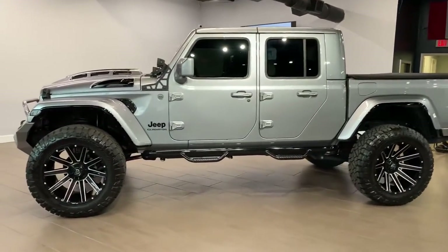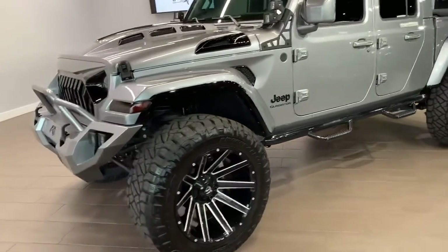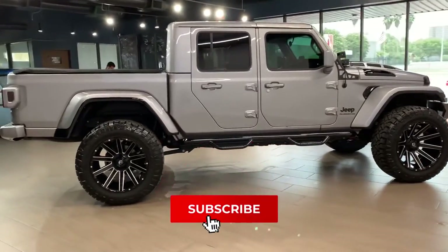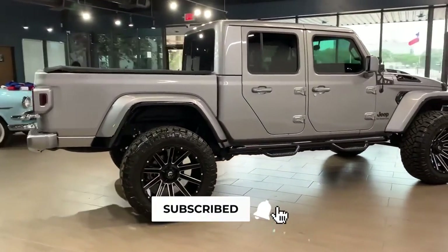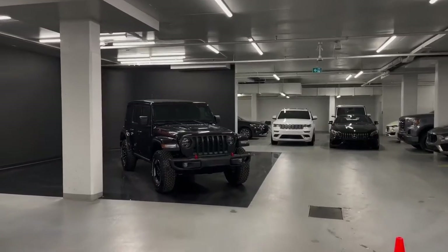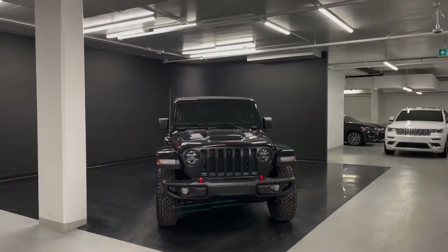Welcome back to Rolling on Wheels. In every video we always bring something more enjoyable for you, so if you want to be part of the vast entertainment world, make sure to hit the subscription button and turn on notifications by clicking the bell icon.